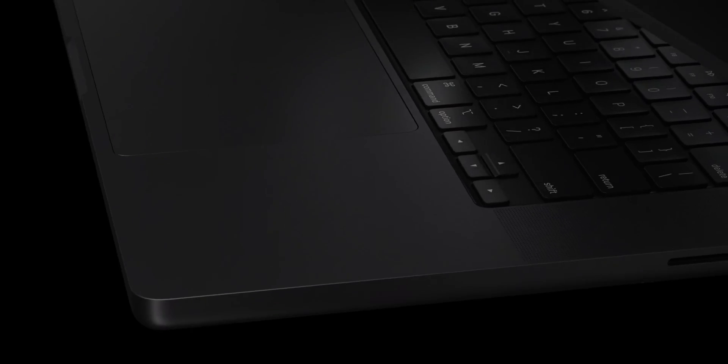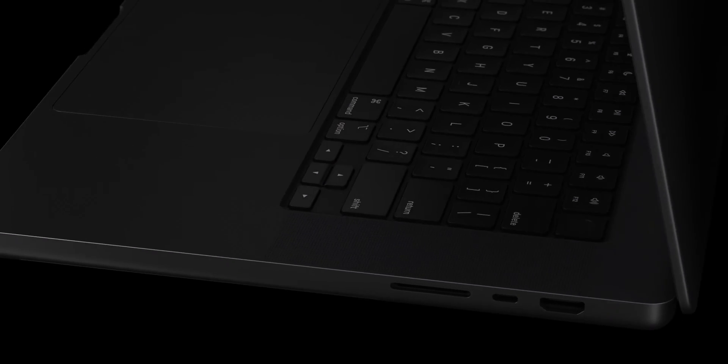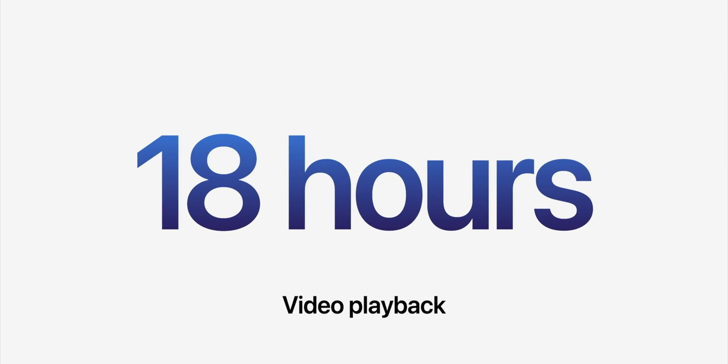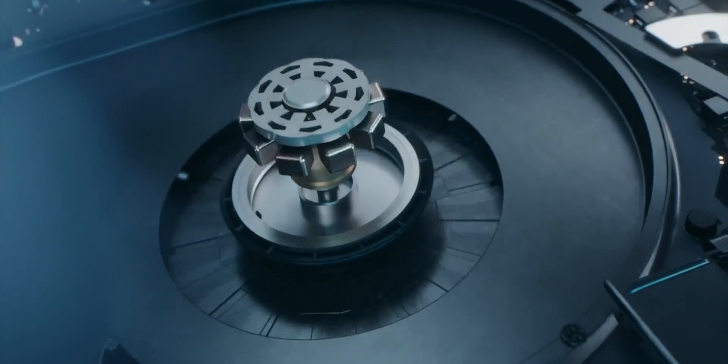If you're still not convinced, let's bring it home. The MacBook Pro comes equipped with Wi-Fi 6E and HDMI 2.1, while the Air is stuck with Wi-Fi 6 and HDMI 2.0. And there are two more things: battery life and cooling. The MacBook Pro gets up to 22 hours of Apple TV app movie playback, while the MacBook Air only gets 18 hours.